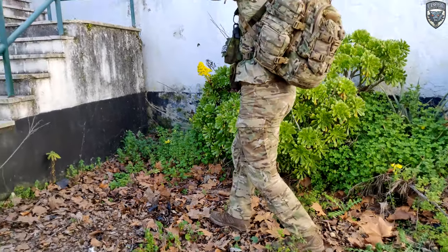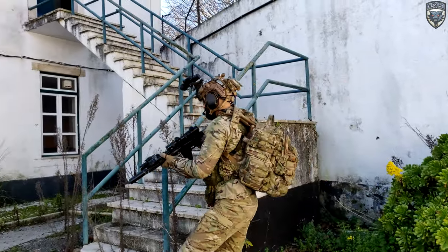Hey guys, welcome to the channel! Today we are going to see B-02's Recon loadout.